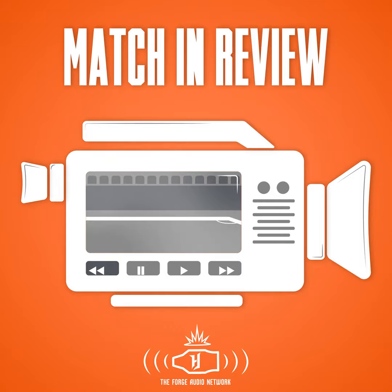Time to look back at the last Forge FC contest — simply stunning stuff. Here is Match in Review. What a rocket, with Anthony Urcioli on the Forge Audio Network.